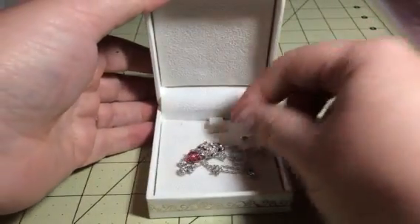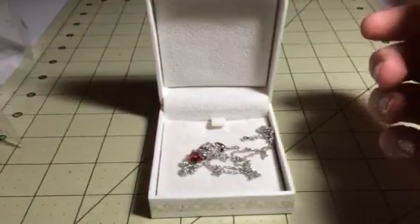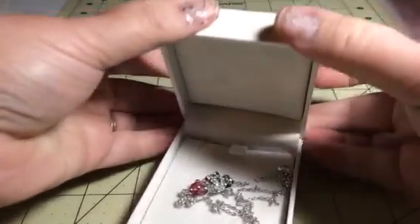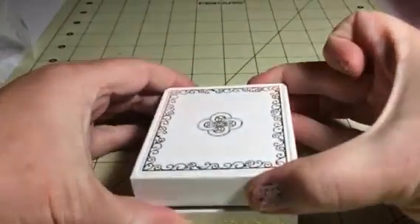Hey everybody, this is Bethany from Sweepstakes Devo. Today I am reviewing this great jewelry company called Queen's Jewelry Direct. I absolutely love their jewelry — I have a bunch of their different designs.